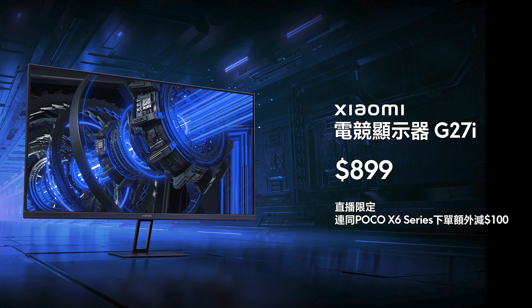G27i亦通過TUV德國萊因低藍光認證，減低長時間看螢幕造成的眼睛疲勞。是否覺得電競顯示器G27i都很吸引呢？只要899就可以帶它回家，現在落單最快24小時收到。如果連Poco X6系列手機一起入手，還可以額外減多100元。